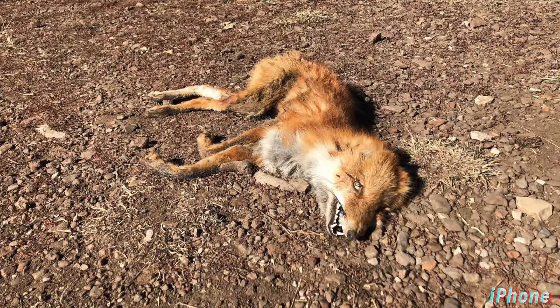Ooh, here's a delicious-looking dead fox. That's always nice. The difference, though, is when we get to portrait mode.